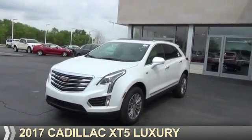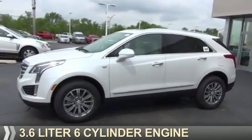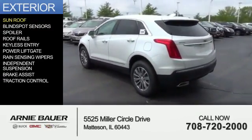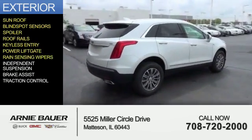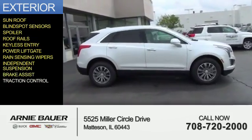This could be the vehicle you're looking for. It's powered by front wheel drive, a 3.6 liter 6 cylinder engine, and an automatic transmission. The features include a sunroof, blind spot sensors, a spoiler, roof rails, keyless entry, power lift gate, rain sensing wipers, independent suspension, brake assist, and traction control.